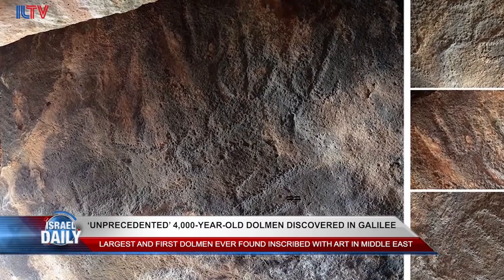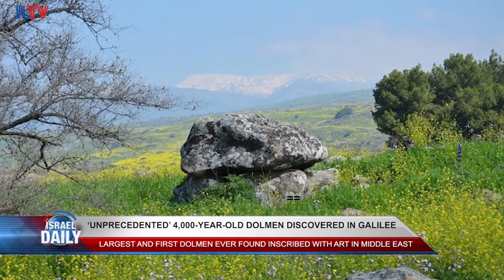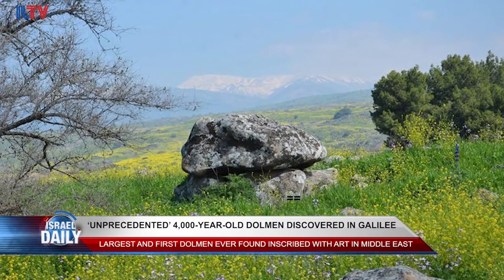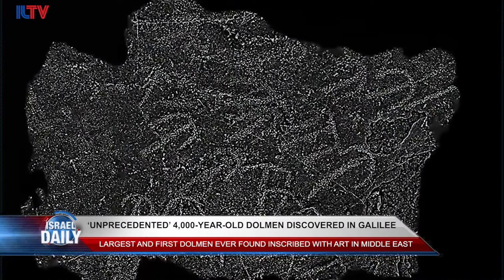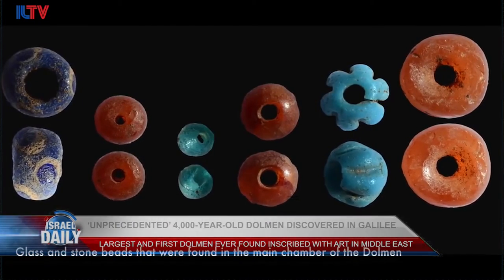To this day no one really knows what purpose the dolmen served or even how ancient civilizations managed to erect them. Archaeologists say the level of technology involved in creating this latest monumental engineering project is one of the greatest unsolved mysteries in the land of Israel.